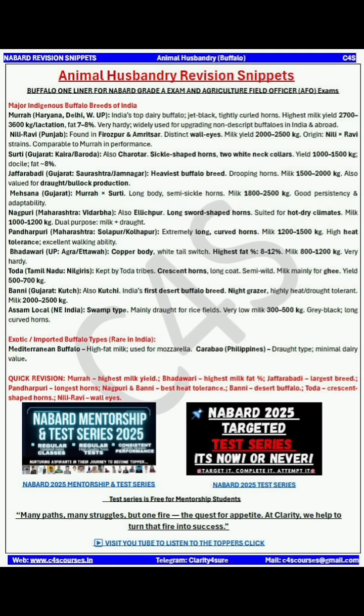The fat percentage of Surti is around 8%. Next is Jaffarabadi — this is the heaviest buffalo breed. It has drooping horns and a milk range of 1500 to 2000 kg. It is also valued for draught and bullock production.